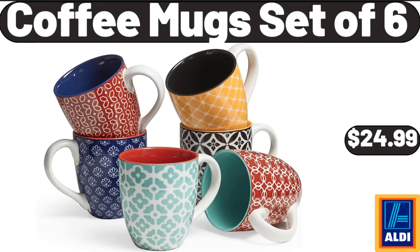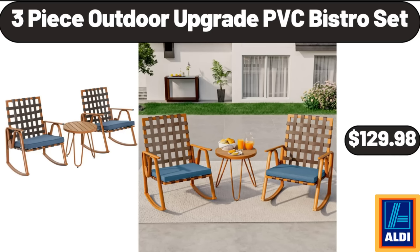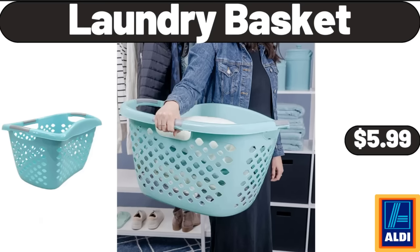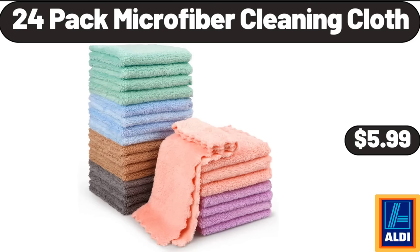Coffee Mugs Set of 6, $24.99. 3-Piece Outdoor Upgrade PVC Bistro Set, $129.98. Lava Enameled Cast Iron Steak Grill Pan, $64.99. Laundry Basket, $5.99. 24-Pack Microfiber Cleaning Cloth, $5.99.